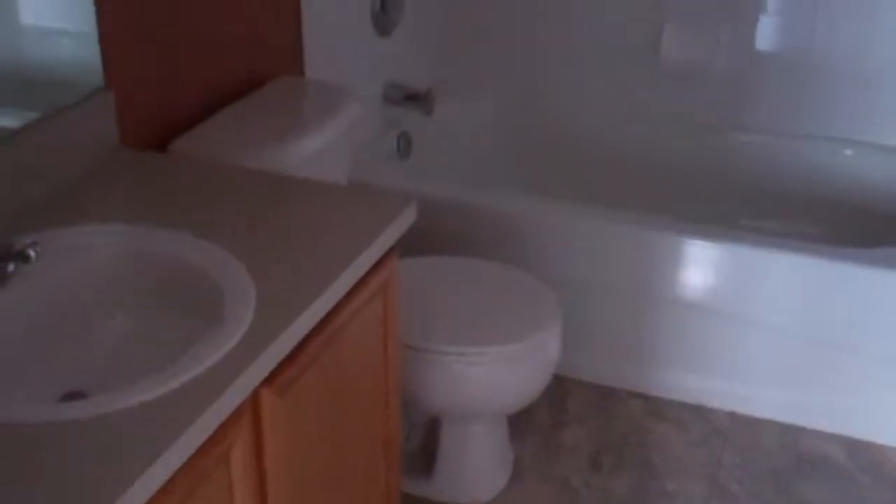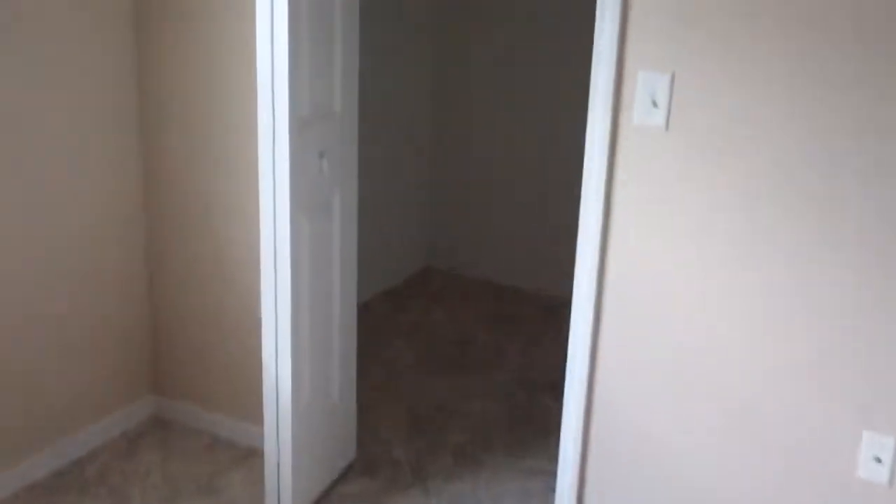Here in the hallway you have tile floor. You have your first guest bath, then this is your master bedroom. The tile here, your master bath, and it has a nice size walk-in closet. The unit does come with a washer and dryer.